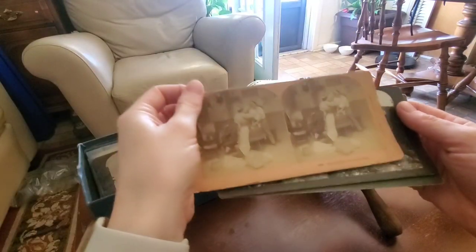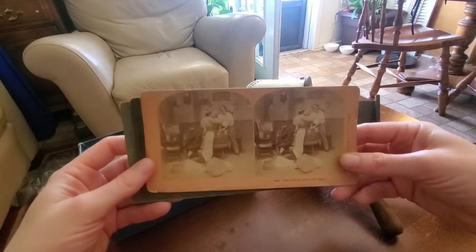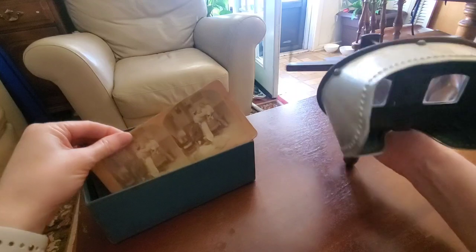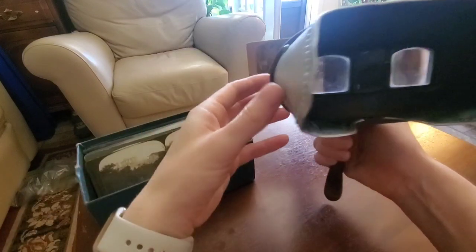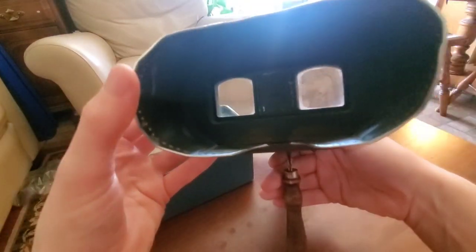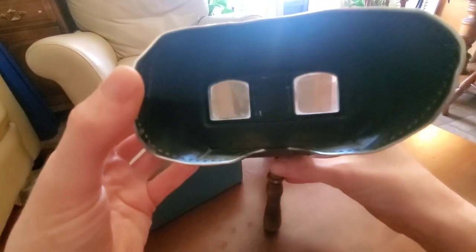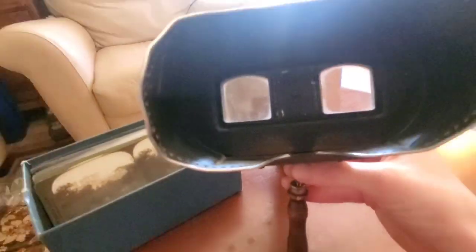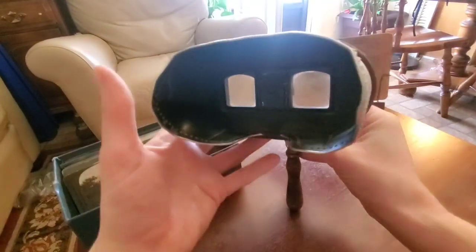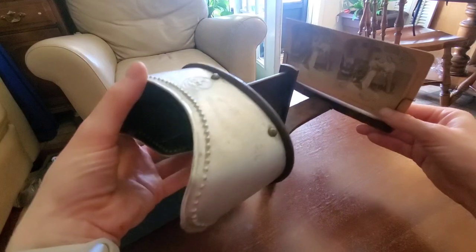If you don't know what a stereoscope is, you can see that these are two identical images, and when you place them in front of the stereoscope it gives you a three-dimensional image. I don't think you can actually see it here on camera, but you'll have to take my word for it — it produces a three-dimensional image and it's really impressive.